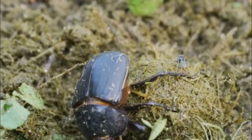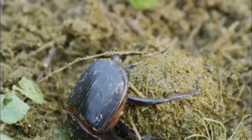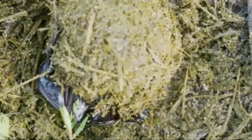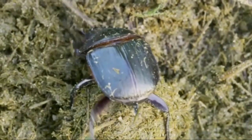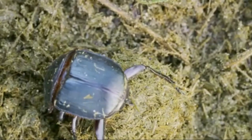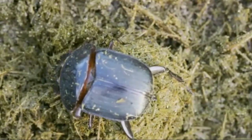Dung beetles come in a variety of shapes, sizes, and colors. Their most distinguishing feature is their ability to roll dung into a ball. Most species are black or brown, but some have colorful combinations of tan, yellow, green, and blue.